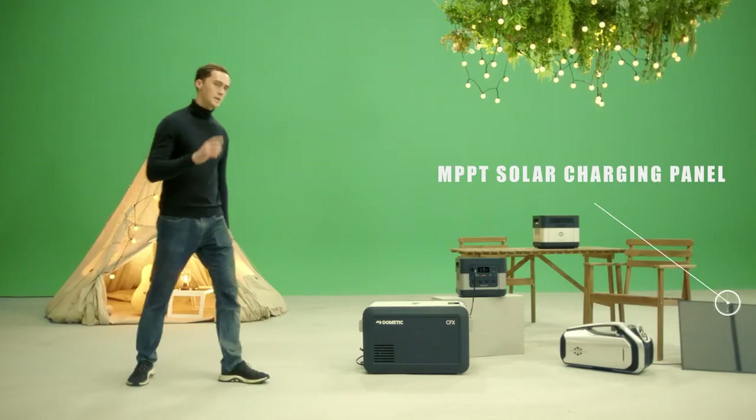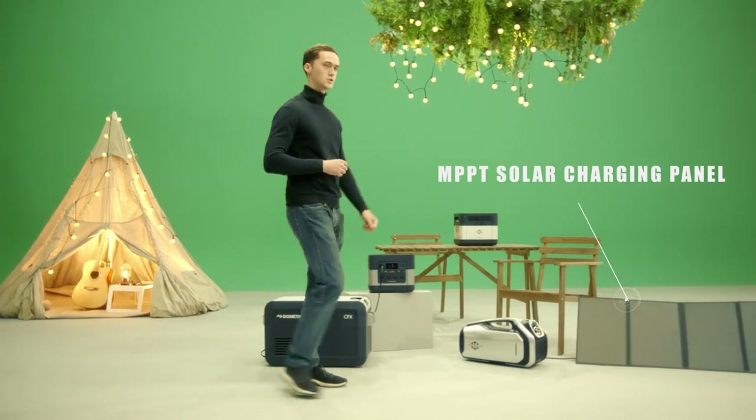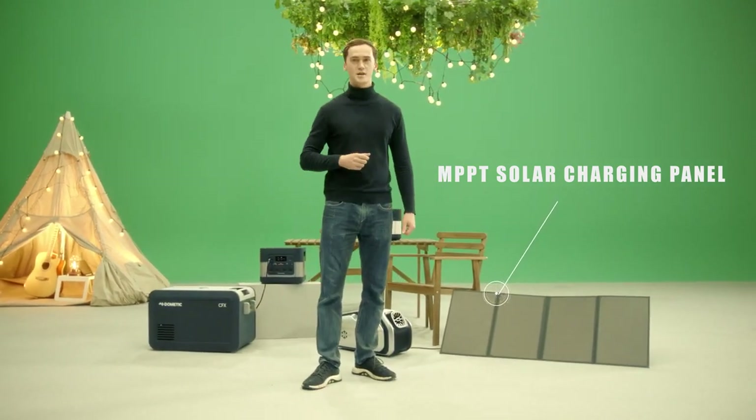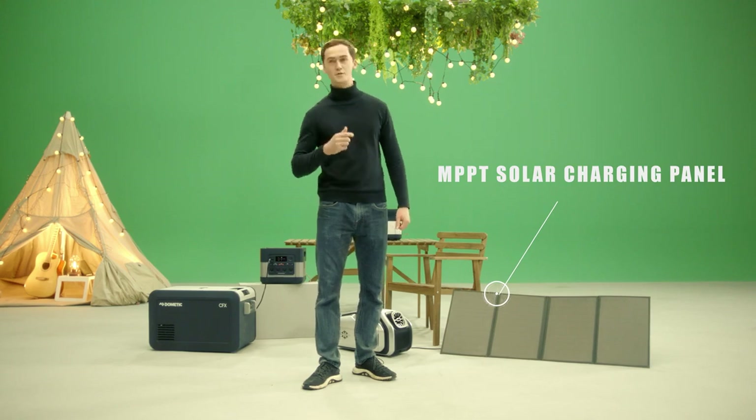Charging the ElecHive is a breeze. Aside from using outlets and car chargers, MPPT high-efficiency solar charging is also available at your fingertips, and if you use multiple solar panels, you can cut down the charging time in half. If there's sun, there's power.